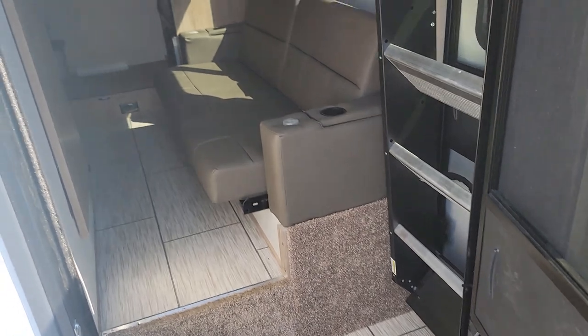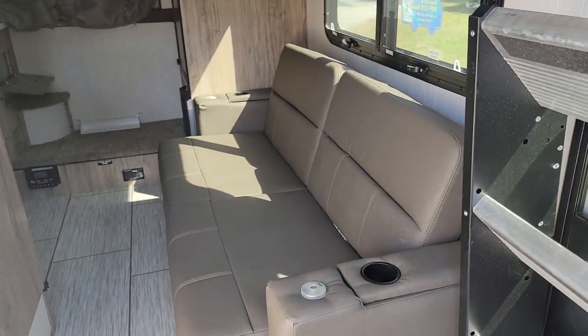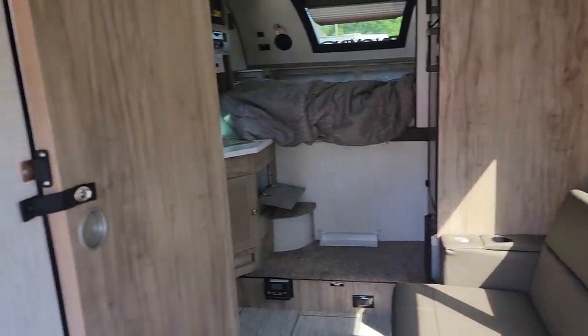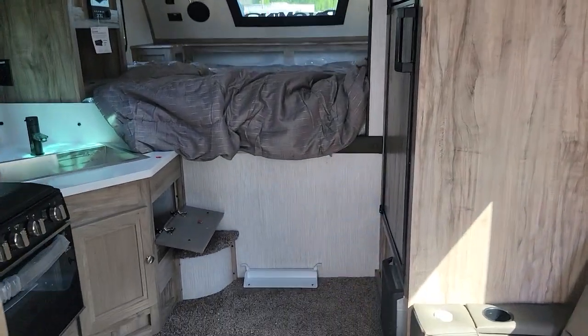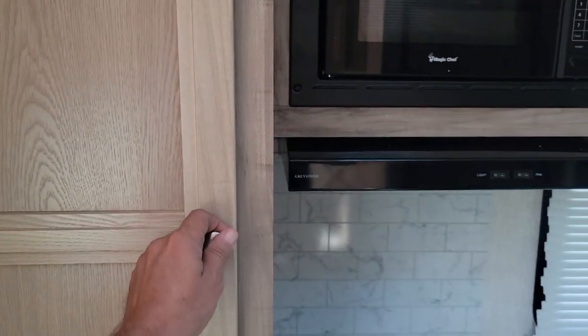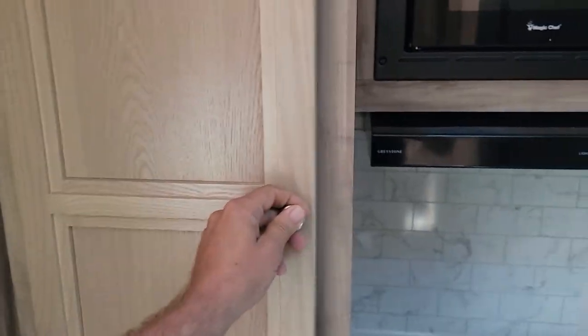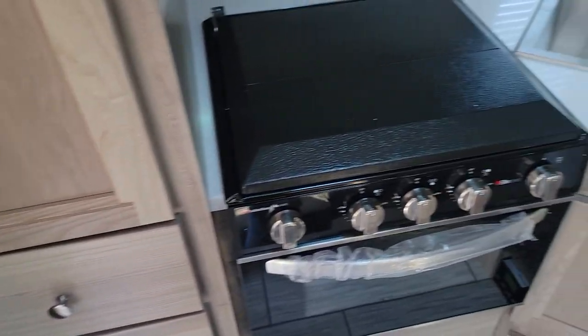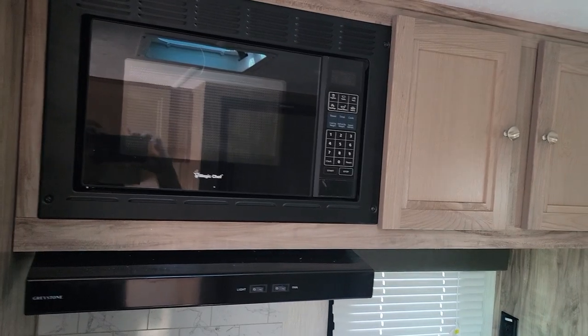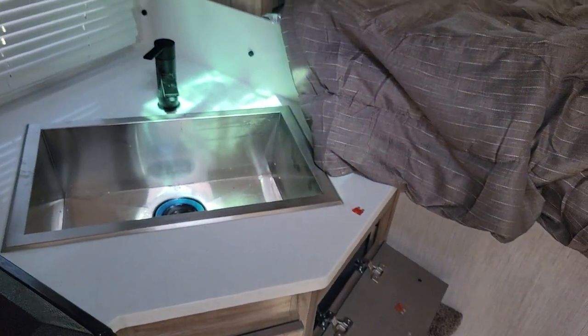It's got theater seating that lets out into a bed, a control panel, a pantry, some storage drawers, your stove and oven, microwave and vent, and a nice stainless sink.